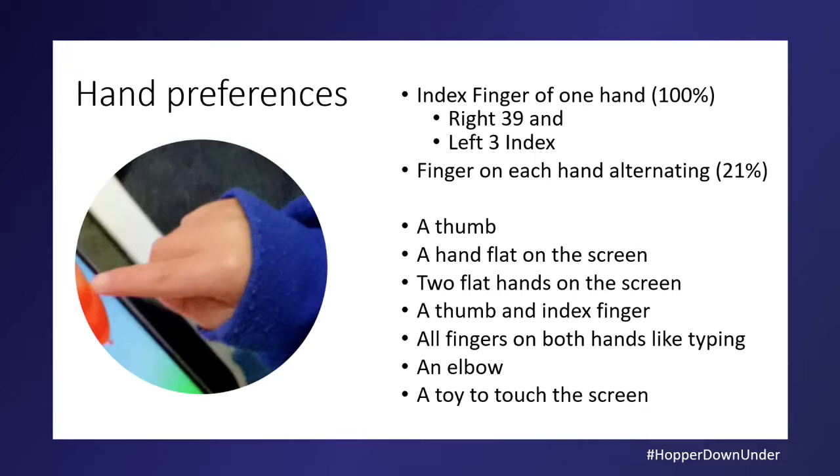Most used an index finger on one hand; some used index fingers on both hands. We had a couple of lefties, mostly right-handed. Some would use whichever hand was closest to the side of the screen. We also saw thumbs, flat hands, and typing — because that's what mum does. And an elbow, or a toy with its nose — when a robot can use a toy to touch a screen, that's true creativity.